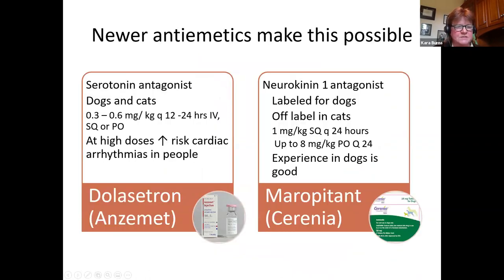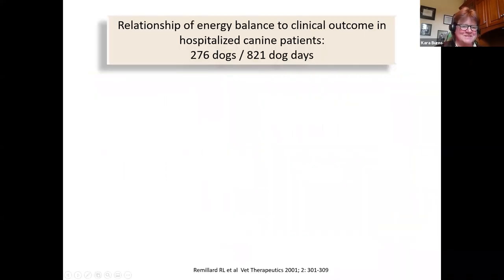The newer anti-emetics make early feeding possible. How many of you are using Cerenia? Most of you would raise your virtual hand. Cerenia is a neurokinin-1 antagonist labeled for dogs, and many are using it off-label in cats with very good experience. So let's talk about the relationship of energy balance to clinical outcome — there are significant metabolic derangements associated with stress starvation.